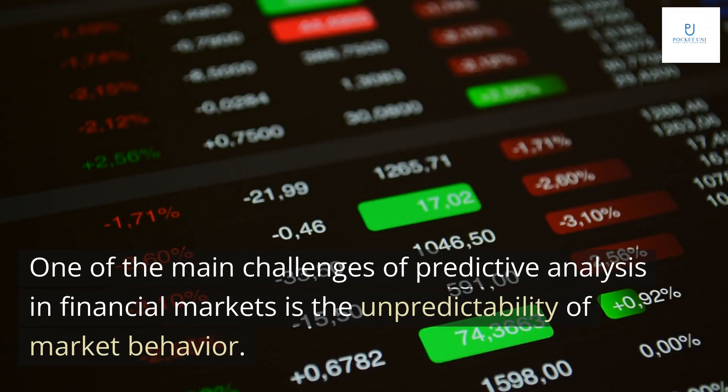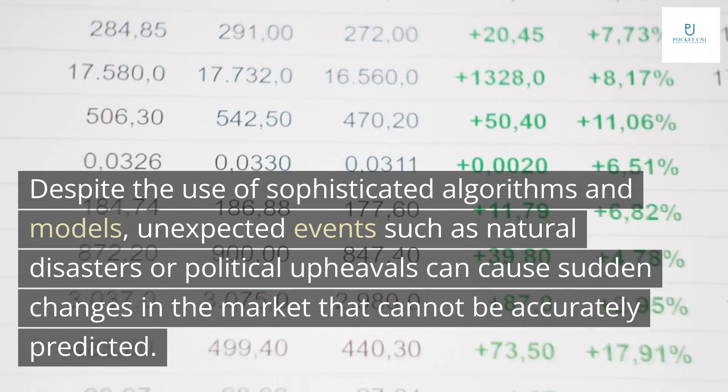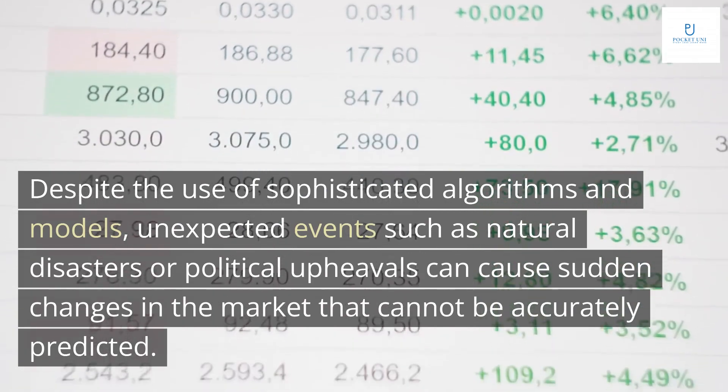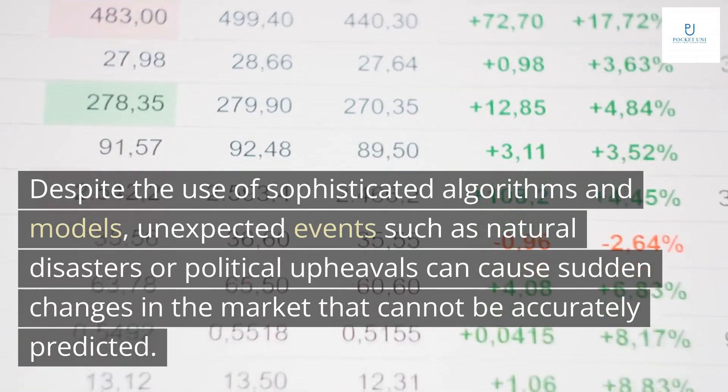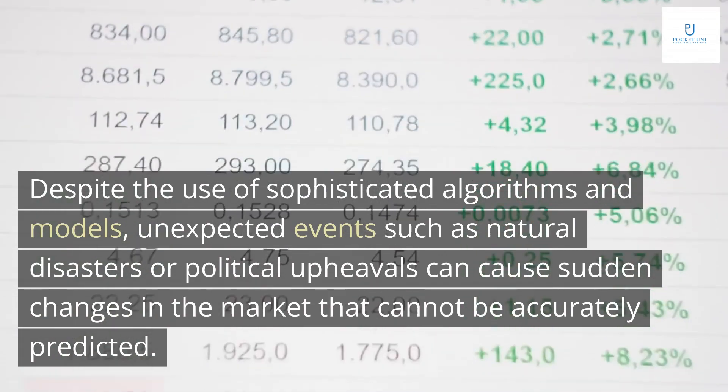One of the main challenges of predictive analysis in financial markets is the unpredictability of market behavior. Despite the use of sophisticated algorithms and models, unexpected events such as natural disasters or political upheavals can cause sudden changes in the market that cannot be accurately predicted.